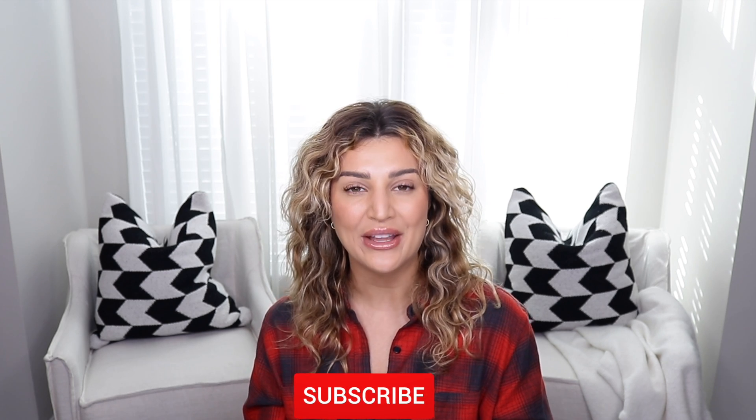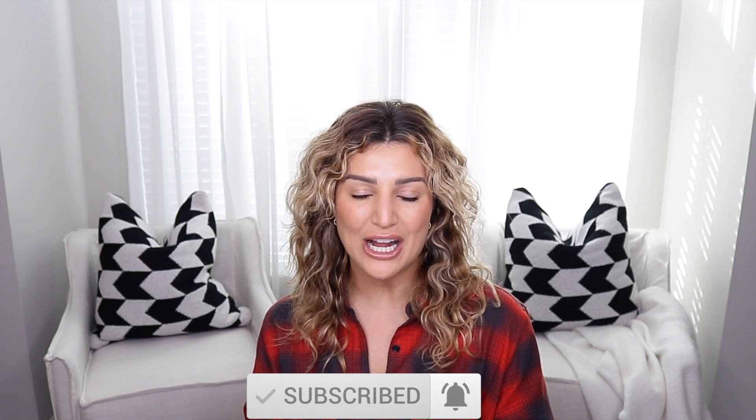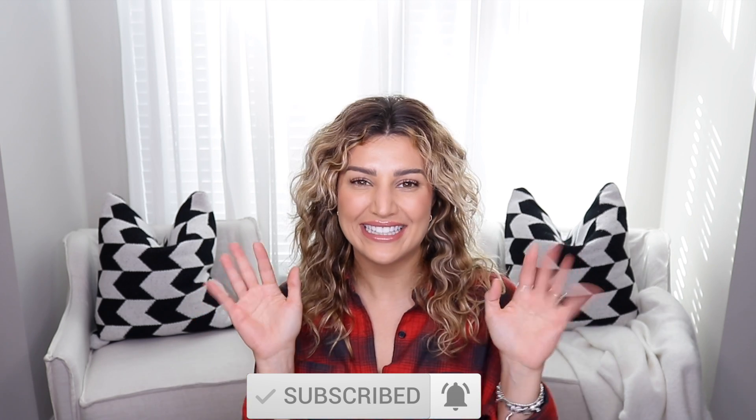Alright you guys, that is going to wrap up my Sephora and holiday gift set suggestions. I hope you enjoyed this video. Please don't forget to like this video, subscribe to my channel, and hit that post notification bell so you can be notified every time I upload new videos. I will see you guys in my next one. Bye!